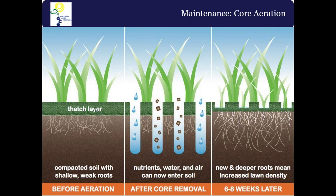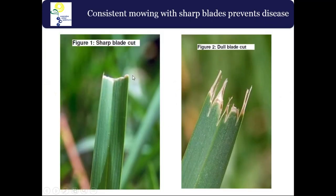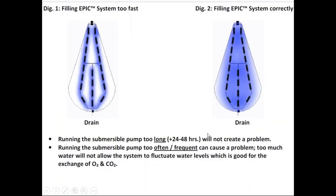Key maintenance includes core aeration to punch through the thatch layer that develops as grass grows — you need to do this every season, which also gives you the opportunity to add nutrients. Make sure mower blades have a sharp cut so you don't rip or tear grass blades, making them susceptible to airborne diseases. You also have to operate the system correctly. EPIC is low-tech, low-flow — if you operate it too quickly you'll reach the drain and think it's full, but you won't have filled the whole cell. We recommend one gallon per minute per chamber row.